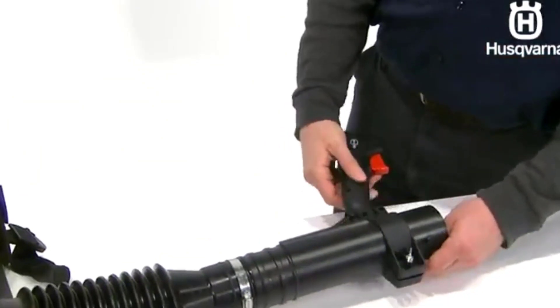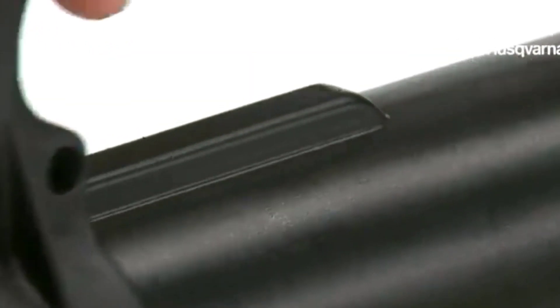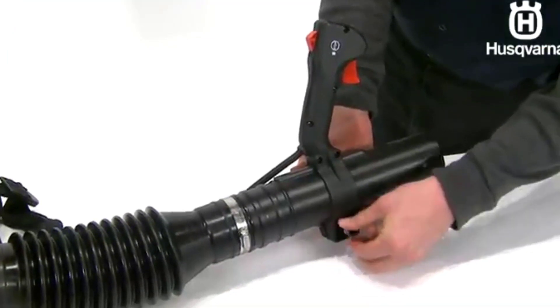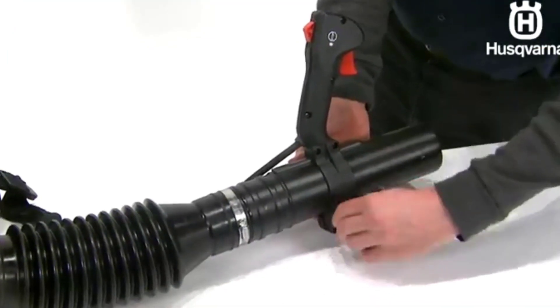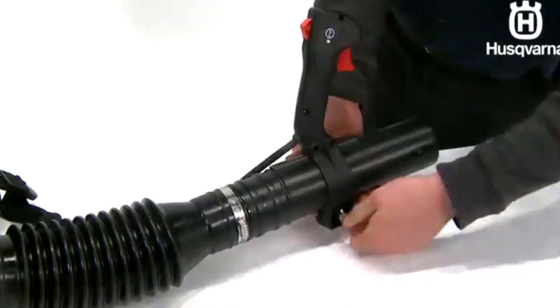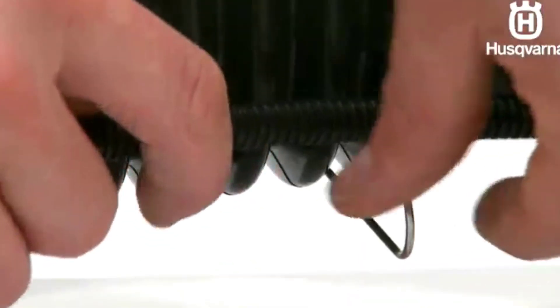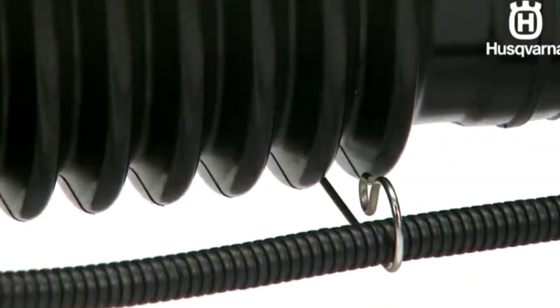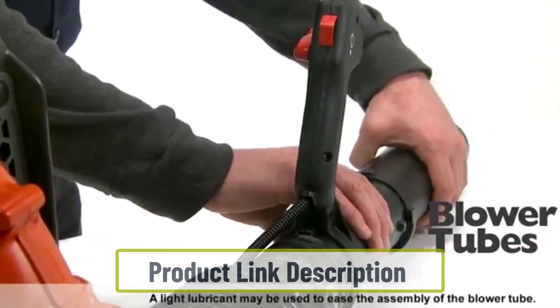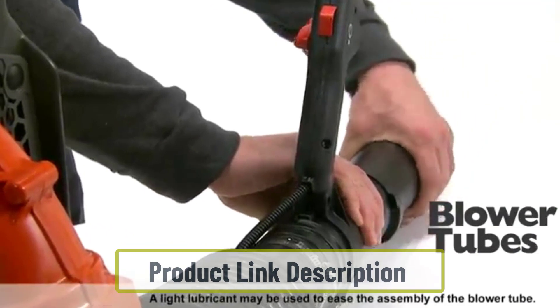While this unit does not have vacuum capabilities and doesn't come with a leaf bag, it makes blowing leaves or pine needles together for later bagging much faster. Wet leaves are less likely to blow away in the wind while waiting to be bagged. Since this is a gas-powered model, it may need an air purge before use. Some customers noted that calling customer service with questions was faster and easier than reading the manual.